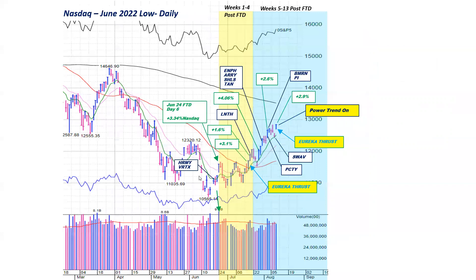Let's get into the current market. I tweeted this out — I believe it was yesterday or the day before. This is the NASDAQ on a daily chart. Here's the follow-through day that we had on June 24th — day six follow-through day. It got off to a fairly choppy start; we actually undercut the follow-through day, rallied again, came back — it was a slow start. But since then, you'll notice that we've had some powerful days. We'd like to see some subsequent follow-through days, and you'll see gains of 3.1%, 1.6%, 4.06%, 2.6%, and 2.9% just the other day. That's very positive. We always see this type of action with subsequent follow-through days when the market turns.